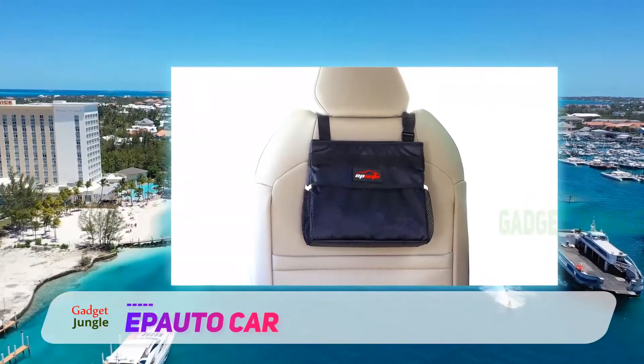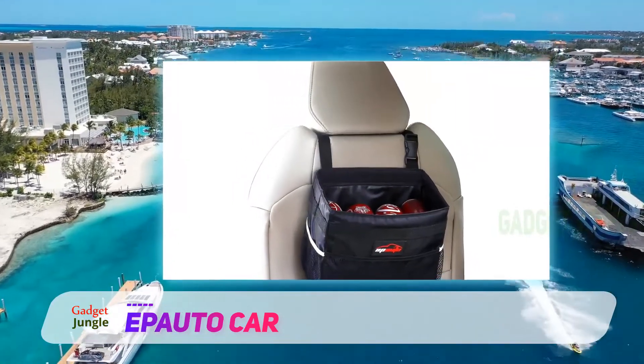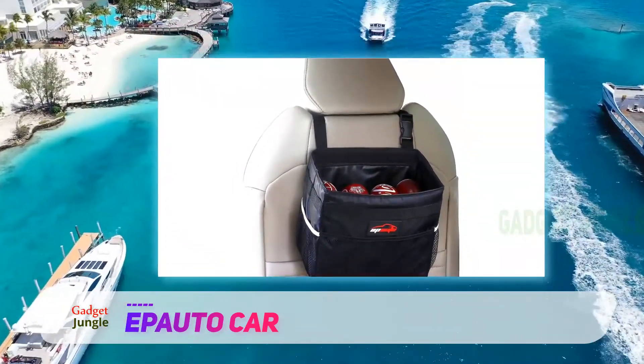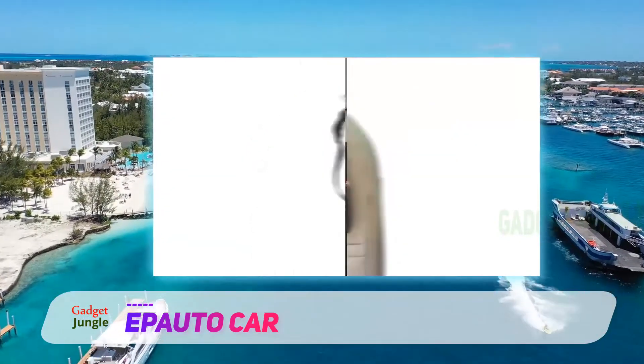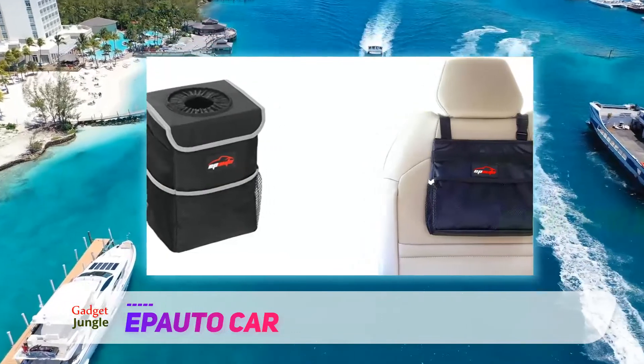It comes with an adjustable buckle, so you can easily install it behind any seat or in any other position that you like. Although it lacks a proper bag cover, it still comes with a fastener, so you can quickly close it off and keep unsightly garbage out of sight.